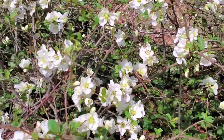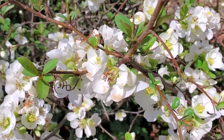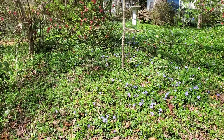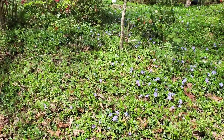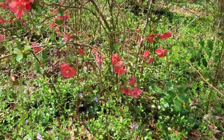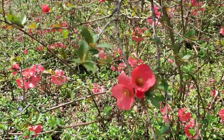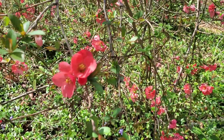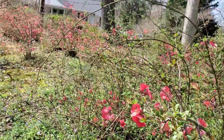What else do you see? This bush has pretty white flowers. They actually look like apple blossoms, but it's a bush. Here's some more pretty spring flowers — little purples on the ground. These look kind of like the white ones that we saw before, but they're also in a bush and they spread.